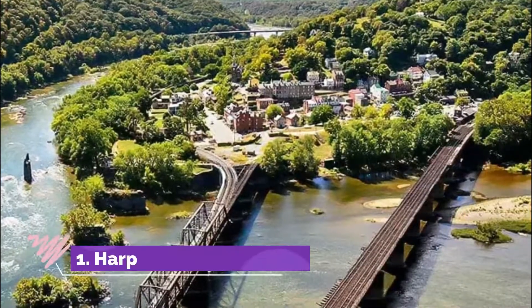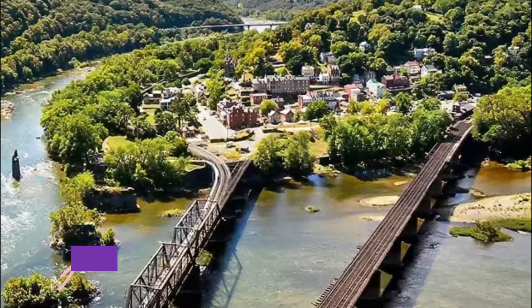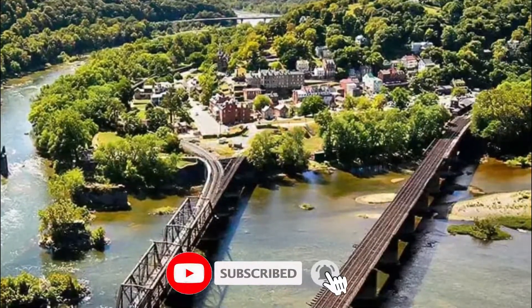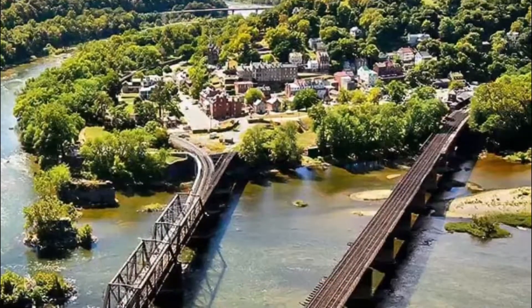Number one: Harper's Ferry. Harper's Ferry is a small, beautiful town resting on the banks of two rivers — the Shenandoah and Potomac rivers. Here you can do things like exploring historic sites, looking through awe-inspiring displays at a museum, and hiking through picturesque trails.